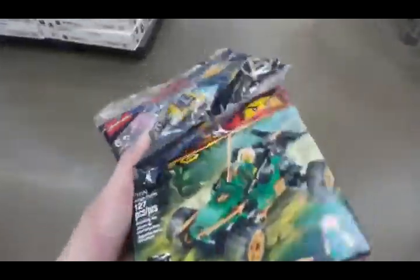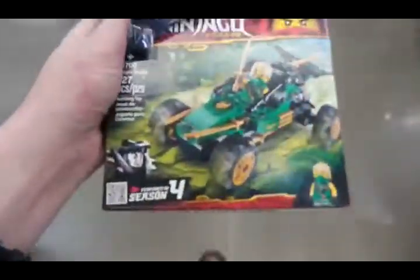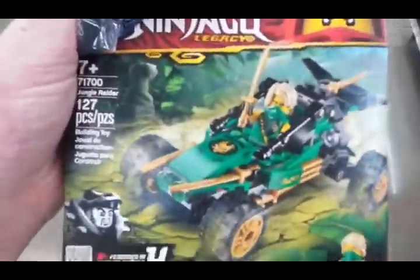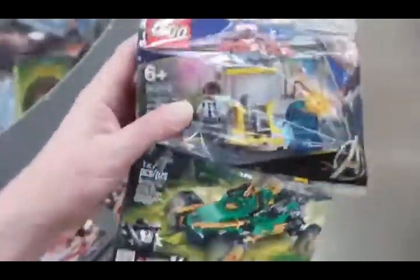I decided what I'm gonna get. I'm gonna get these two little Lego sets. That's cool — Ninjago, I like the figure. And then this little Captain Marvel set — it's cheap. And we better go find some kitty food, and then my mission is finished.